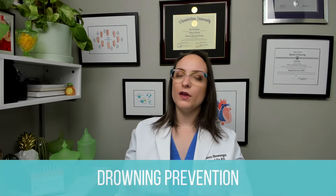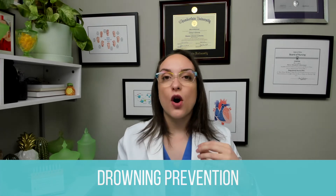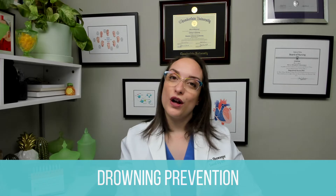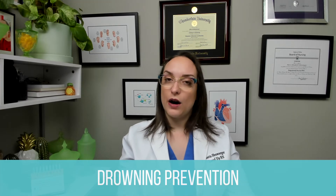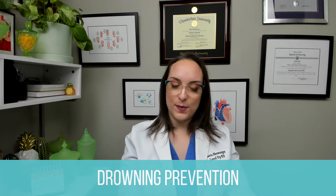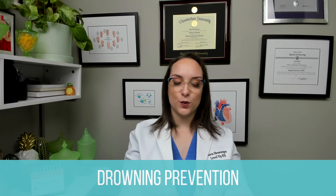Moving on, we're going to be talking about drowning prevention. Any swimming pool should be fenced off. When children are around bodies of water, even though they are supervised, they should still be wearing life jackets. Anyone having a pool or doing outdoor water activities — children should be taught how to swim and adults should know CPR. We need to supervise children in and around water, including bathtubs, because you can drown in a small amount of water.